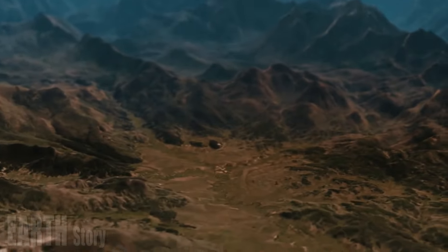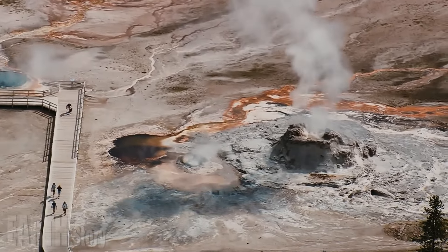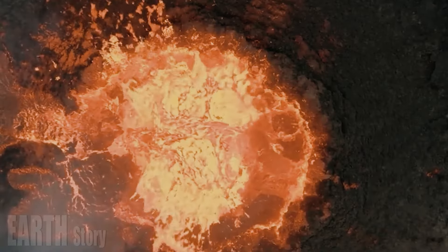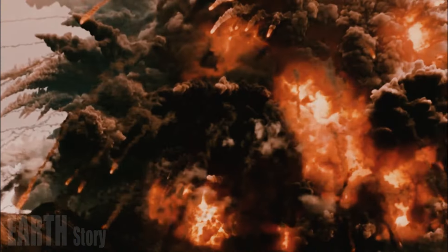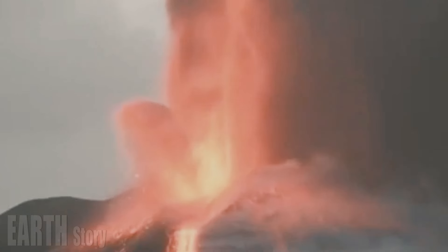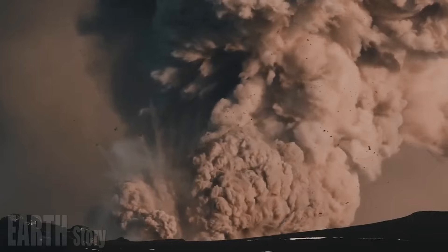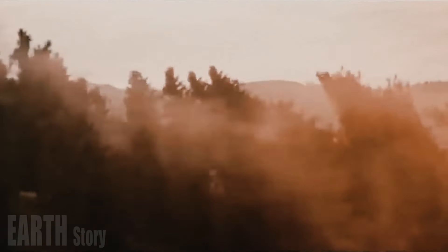Nature abhors a vacuum is a common saying, and it applies to calderas, including Yellowstone. The Yellowstone caldera formed 631,000 years ago when a massive volume of rhyolite magma — about 1,000 cubic kilometers, or 240 cubic miles — erupted explosively from a reservoir 5 to 10 kilometers below the surface. The rapid removal of such a large volume caused the reservoir roof to collapse, and subsequent landslides into the abyss created the caldera we see today: 50 kilometers wide by 70 kilometers long. That distance is hard to fathom for the human eye and mind.